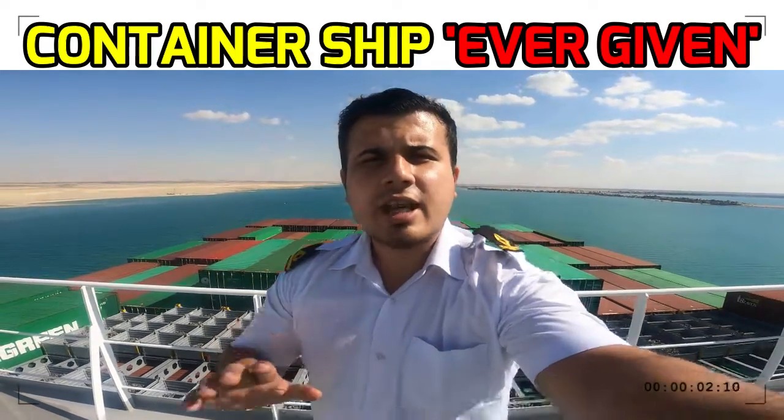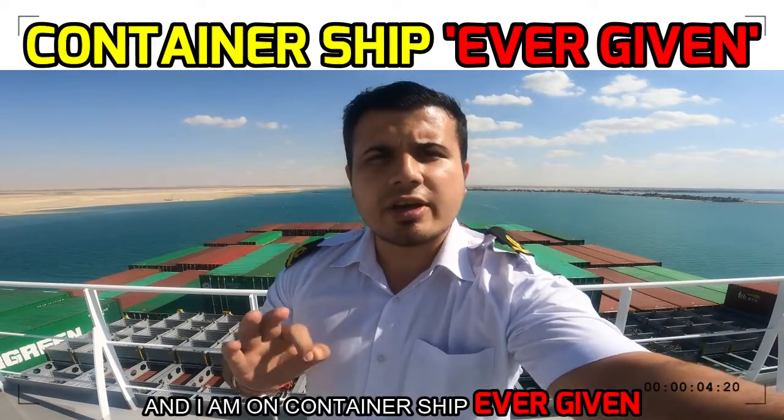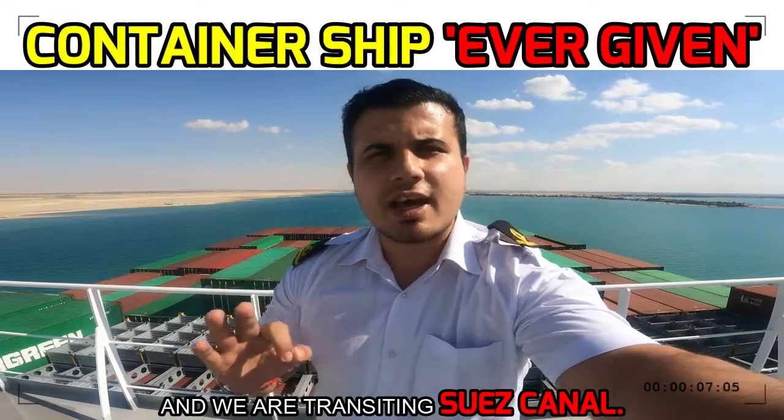Hey guys, this is Wagri Indian and I am on container ship Ever Given and we are transiting Suez Canal.